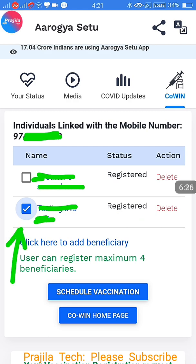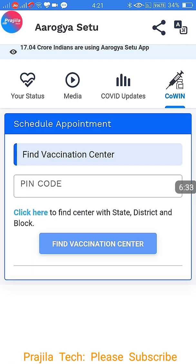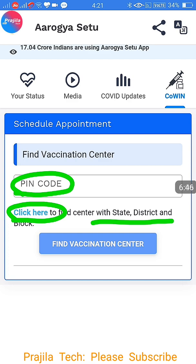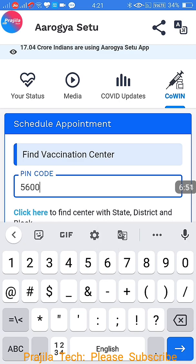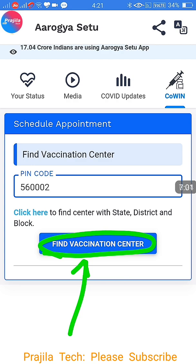Now, how to schedule a vaccination — this is just registration first. Select the user you want to schedule for. You can select one user at a time or both together, as it is not a radio button. In the scheduling appointment window, you have two options: if you know the PIN code, directly type it in the PIN code field, or click to find by state and district.